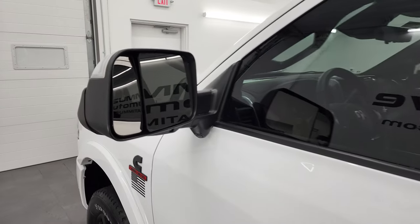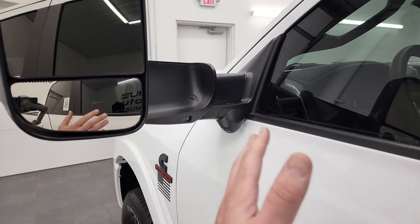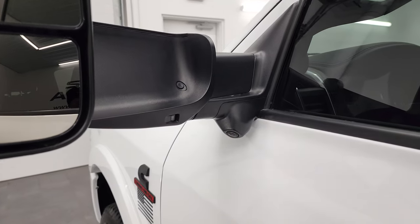This one does have the heated fold-up tow mirrors with built-in directional signals. They fold up and power fold in. You also get LED side lights and a 360 camera right there.